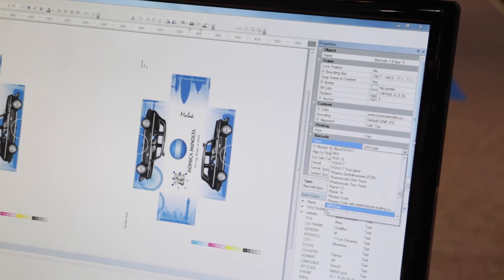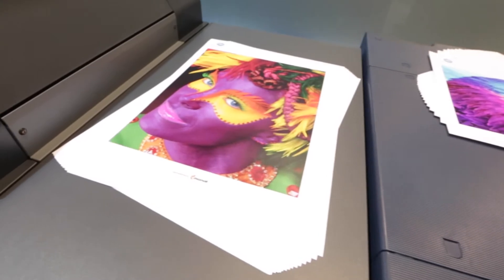TransPromo, packaging, wide format, photo merchandising, and of course the launch of the ProCom users group, which I think will be really significant for people who have invested in Konica Minolta presses. I'm really looking forward to seeing how this develops.